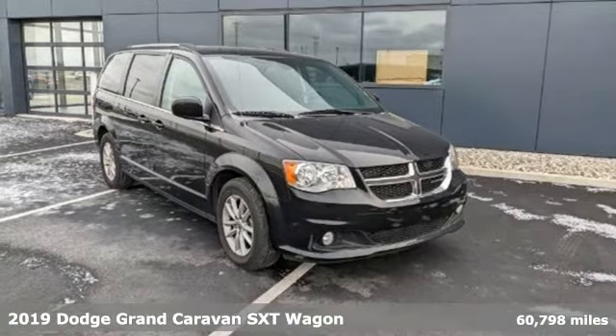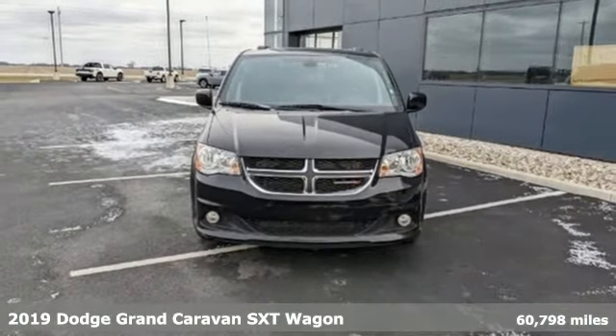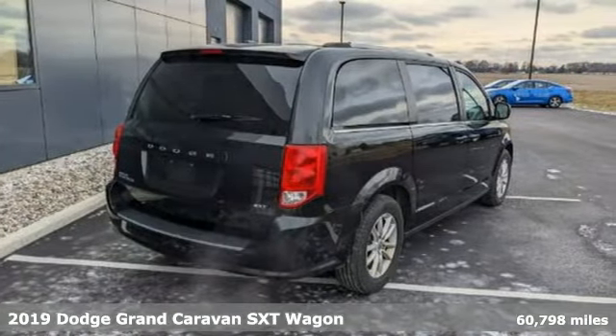Here's the 2019 Dodge Grand Caravan. Safety, versatility, comfort, convenience. It isn't just kid friendly, it's also parent perfect.